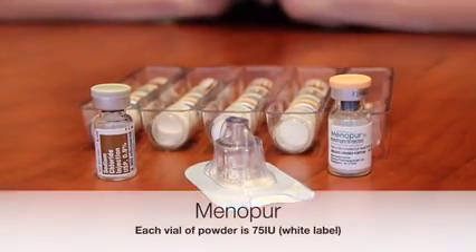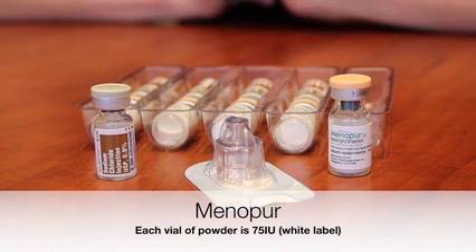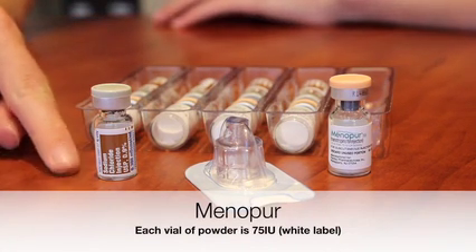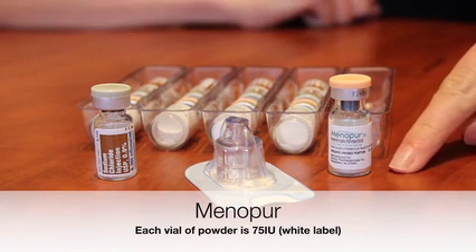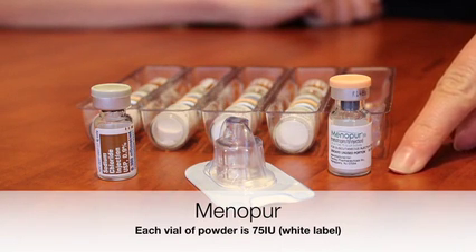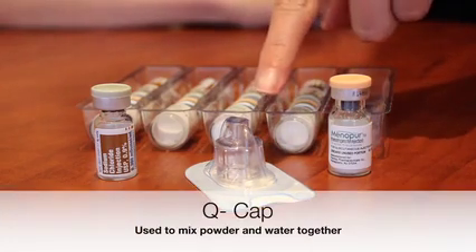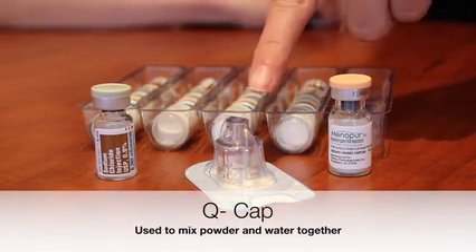This medication is the Menopur. It comes in a powder and water vial. The water vial has the brown label, and the medication powder vial comes with a white label. Each powder vial is 75 units, so please keep in mind that your Menopur dose can only increase or decrease by 75 units. Pay close attention to your calendar to see what your specific dose is. Menopur will also come with a Q-Cap, which is to help mix the medication together.